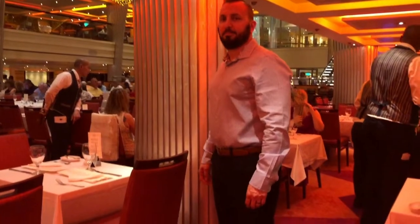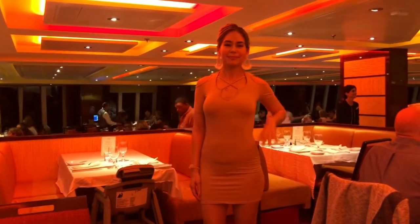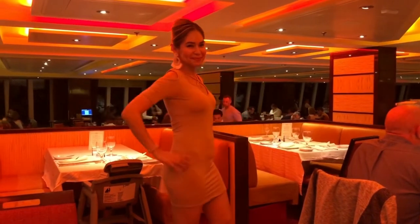One thing you want to make sure you pack is your formal wear. Most cruises have formal nights — on a seven-day cruise there are usually two. You go out to dinner in nice clothing: slacks and a button-up shirt for guys, dresses for ladies. Make sure you're not wearing tank tops, caps, or flip-flops.